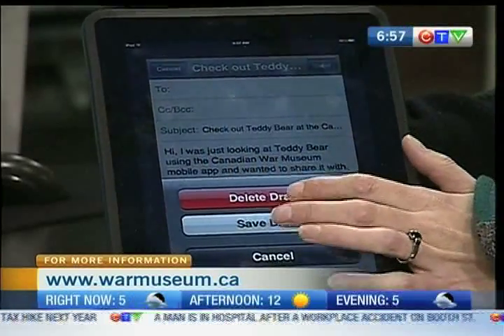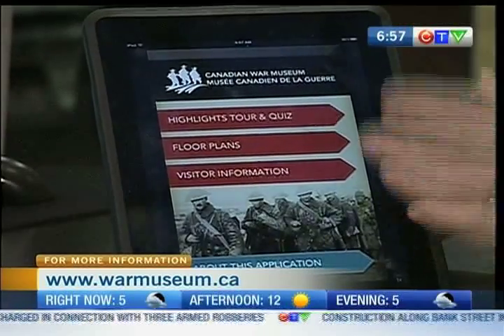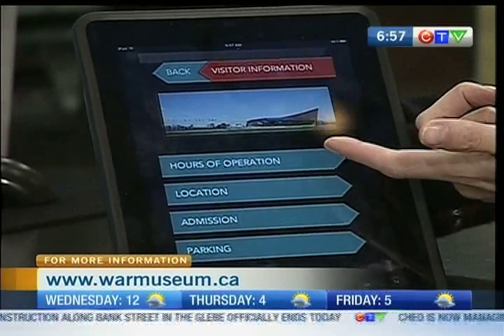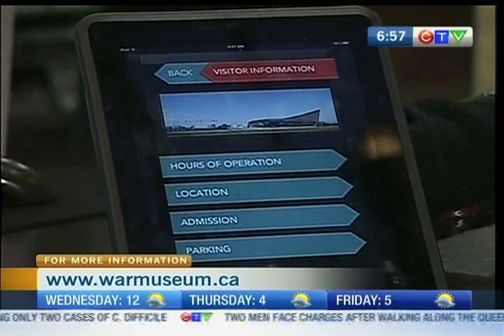Going back, those are the highlights. There's also the floor plan — those are just maps of each of the galleries and the museum itself. And then the visitor information has the hours of operation, the location, admission, and parking. So basically everything you need.